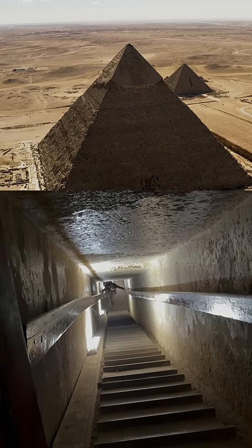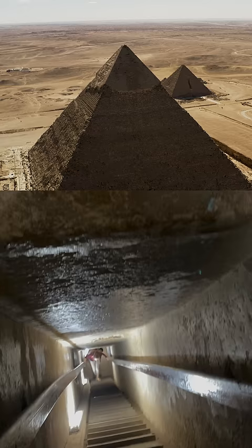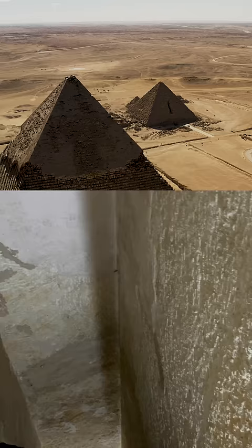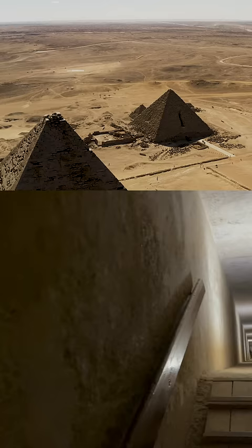Above the King's Chamber in the Great Pyramid are five further chambers, roofed and floored with granite beams that weigh about 70 tons each — and there are hundreds of them. To put that in context, a 70-ton beam is equivalent in weight to 35 large SUVs. These 70-ton granite beams have been elevated to a height of more than 350 feet above the ground and carefully and precisely placed in position.